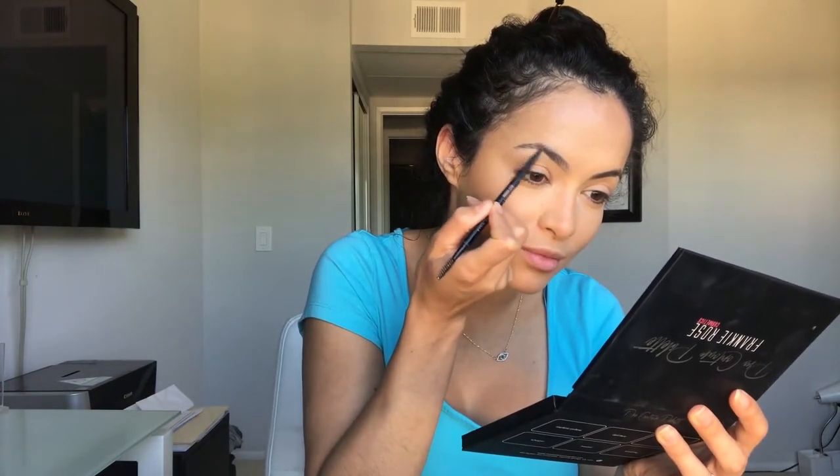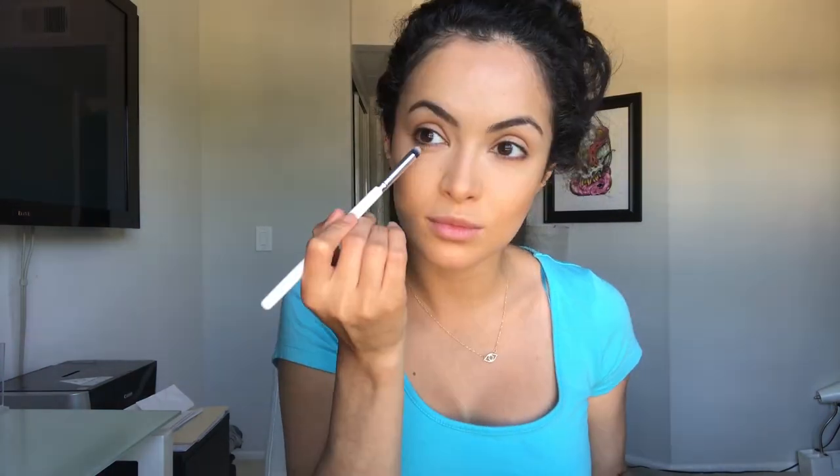Does anybody have the same struggle as me trying to match their eyebrows? I feel like it's so hard. Now that I have my brows done I'm just going to move on to the eyes and do a little brown look — that's usually my favorite. Since this is a daytime look, I'll finish with a little eye shadow, then move on to blush and highlighter before the lashes.